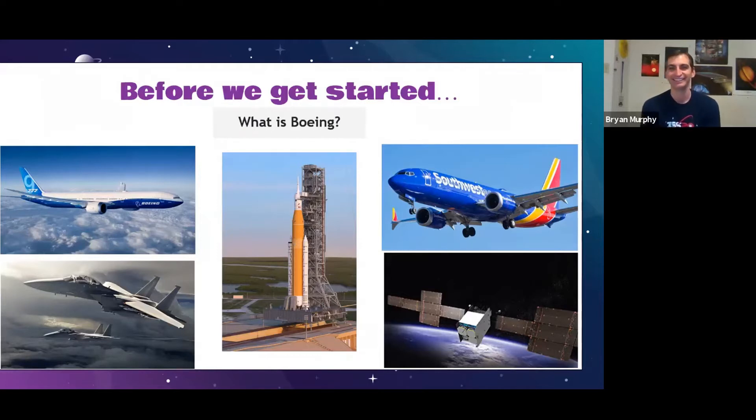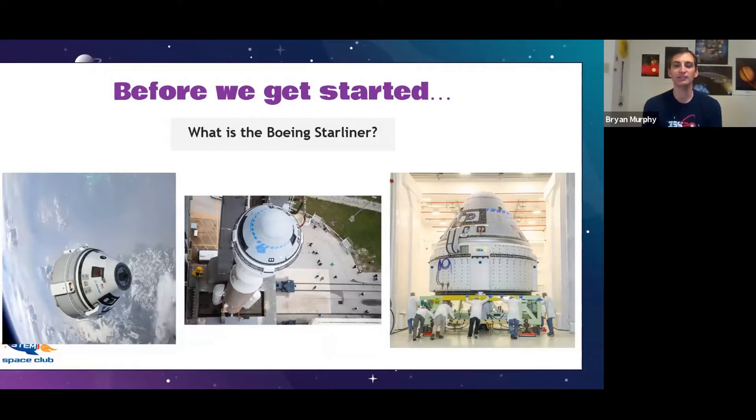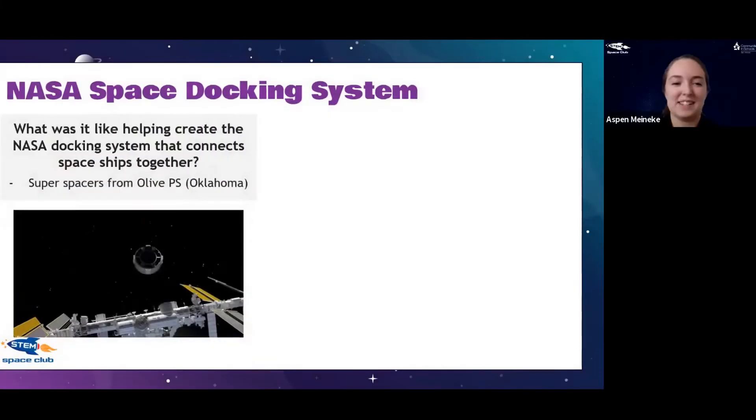What is the Boeing Starliner and what is its purpose? The Boeing Starliner is a spaceship to take astronauts from Earth to the space station. A while ago there was the space shuttle, which was really cool but also huge — it was used to help build the space station. We don't need to take up huge chunks anymore; we just need to take people. So Boeing and SpaceX both created these passenger vehicles to launch from Earth to space.